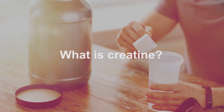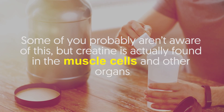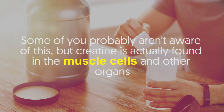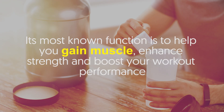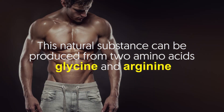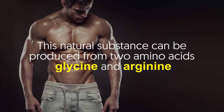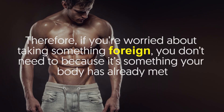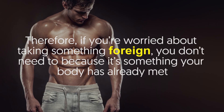What is creatine? Some of you probably aren't aware of this, but creatine is actually found in the muscle cells and other organs. It's most known function is to help you gain muscle, enhance strength, and boost your workout performance. This natural substance can be produced from two amino acids, glycine and arginine. Therefore, if you're worried about taking something foreign, you don't need to because it's something your body has already made.